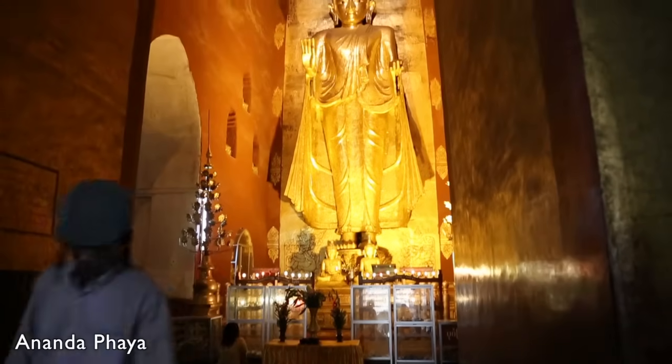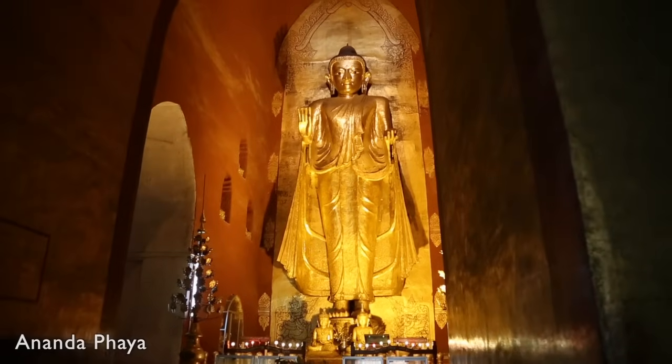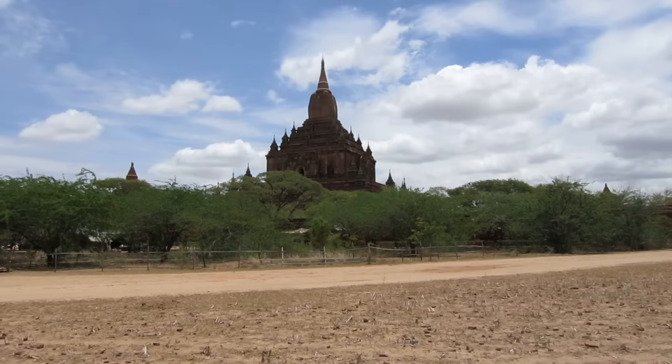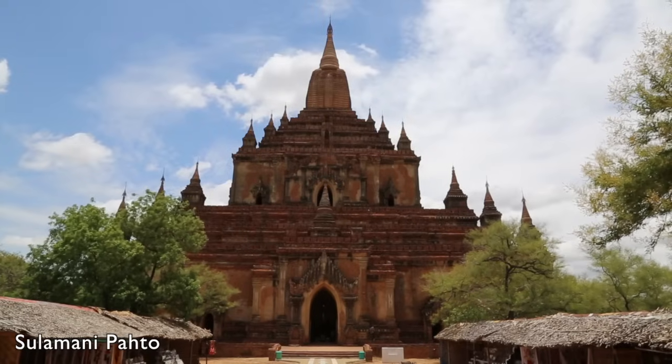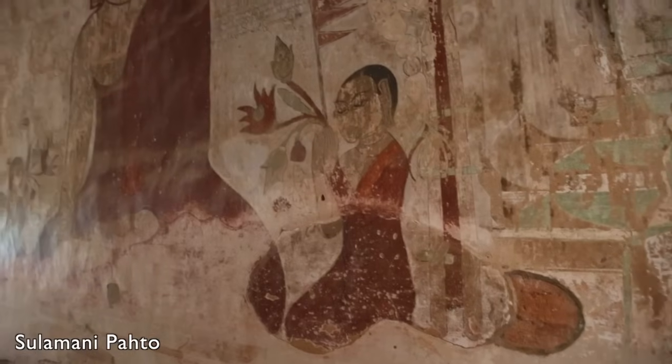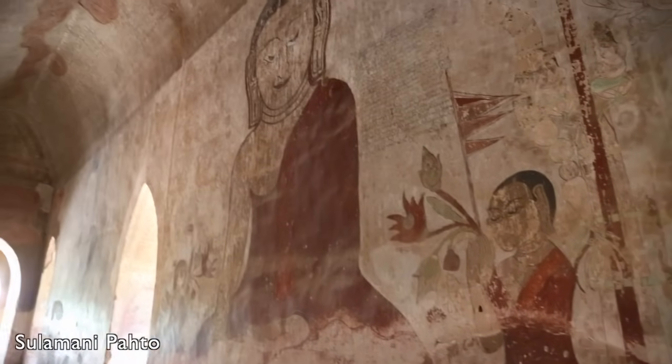Inside the Ananda temple, you will find four 9.5-meter tall beautiful golden Buddha statues. In the Sulamani temple in the central plains of Bagan, you can find some of the area's finest temple paintings, some dating back to the 12th century.